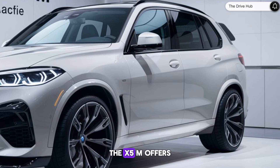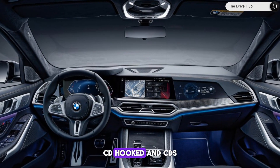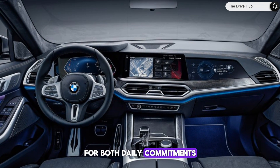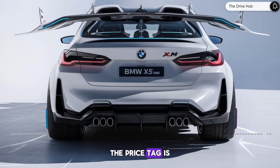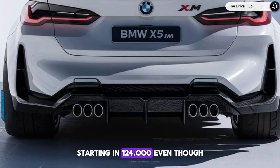On the practical side, the X5M offers a cargo capacity of 33.9 cubic feet and seating for five, making it a versatile choice for both daily commutes and adventurous outings. However, it's worth noting that the ride quality can be too firm for some, and the price tag is certainly on the higher end, starting at $124,800.